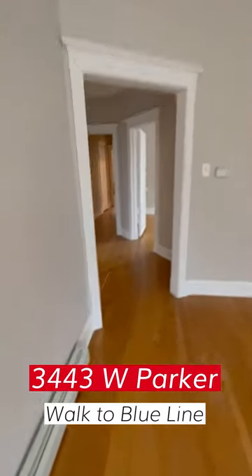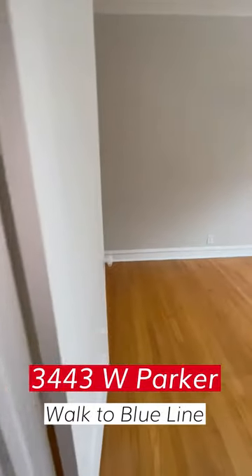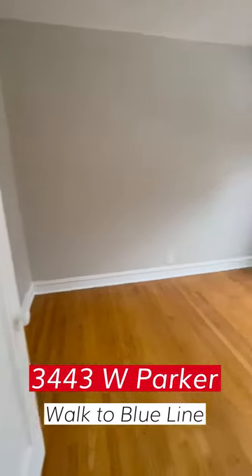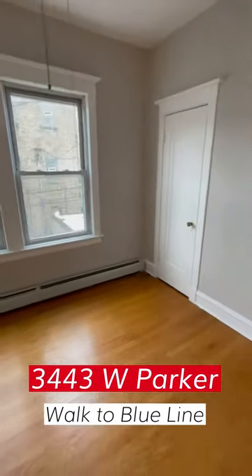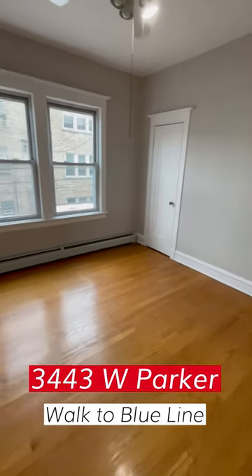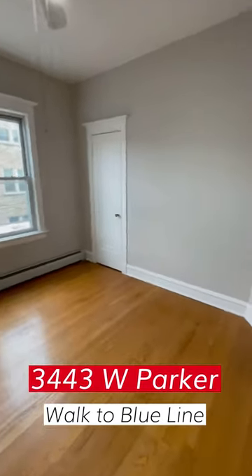Let's go down the hall and look at the first bedroom. You'll notice it's a super-size, with a good bedroom closet. Bring your king-size bed to this one.